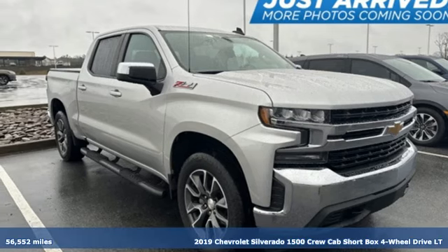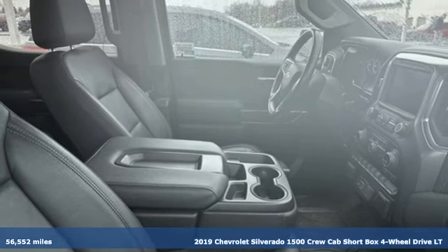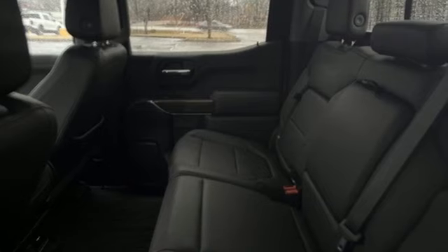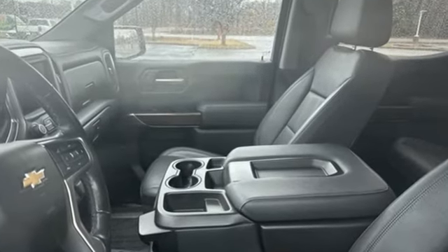Here's a 2019 Chevrolet Silverado 1500. Projecting strength and durability and built to back it up, this Silverado 1500 is definitely one book you can judge by its cover. It comes with the features you need and better yet,